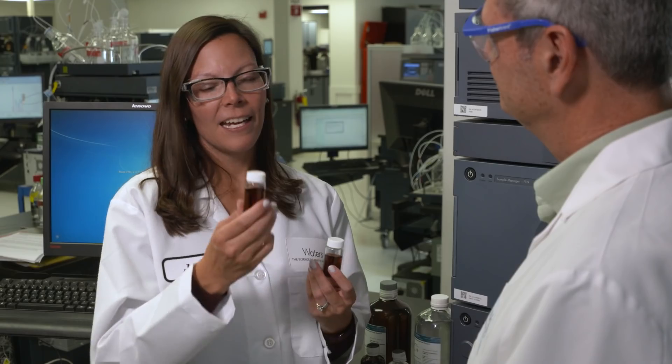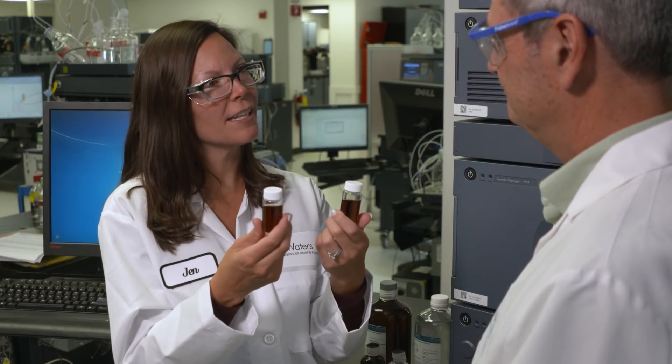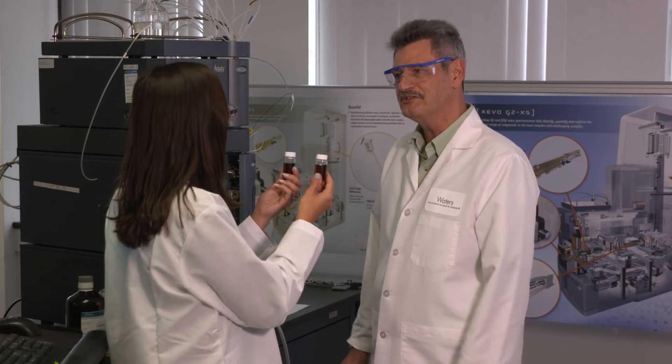My other question is that in this hand I have diet and in this hand I have regular. It looks exactly the same. How can you tell the difference? Let me take some samples and we can run it on our system and I can show you how we tell the difference.